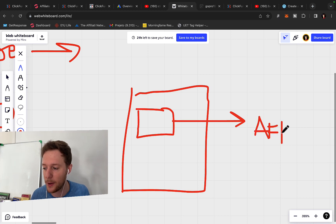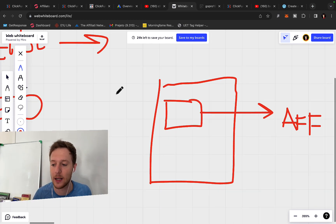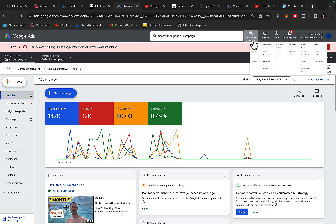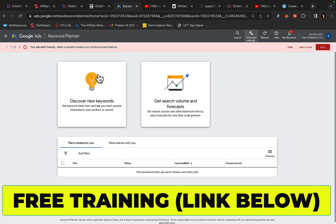When someone joins through your link, they will pay you a 30% commission each and every month. You can also go to Google and do Google Ads — pay Google to drive traffic to your blog, your personal website, your review site, and then to your affiliate link. In Google, go to Tools and Settings, click on Keyword Planner, and I'll show you how many people are actually searching for ClickFunnels right now.